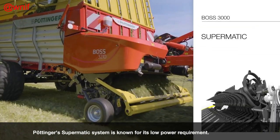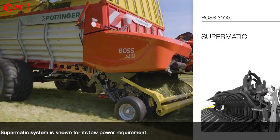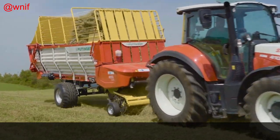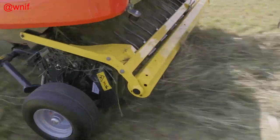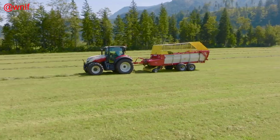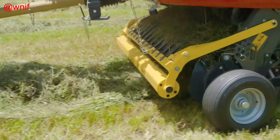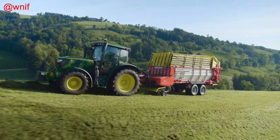As standard, the Boss 3000 is supplied without knives, but these can be slotted in as an option. All the knives are individually protected against foreign objects. The pickup has an effective width of 1.8 meters, and the five pickup Tyne carriers are guided by a cam track driven by a maintenance-free V-belt.